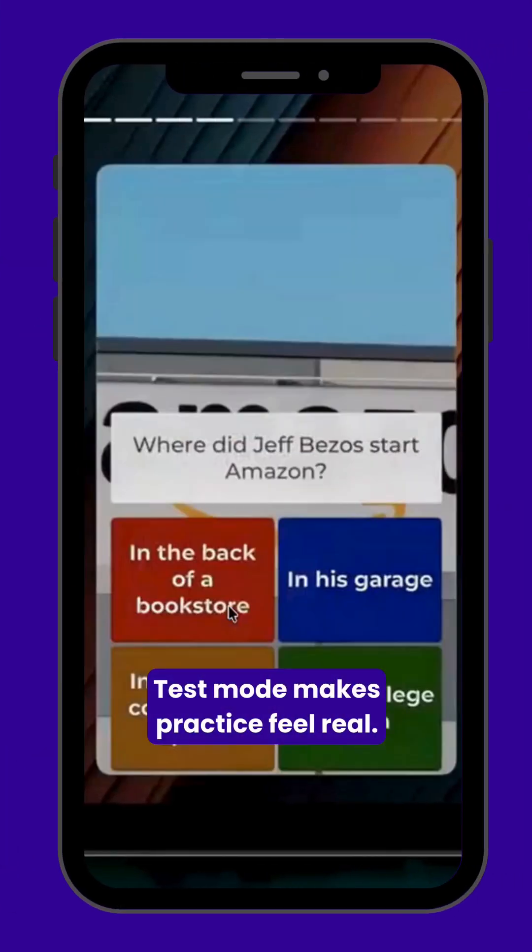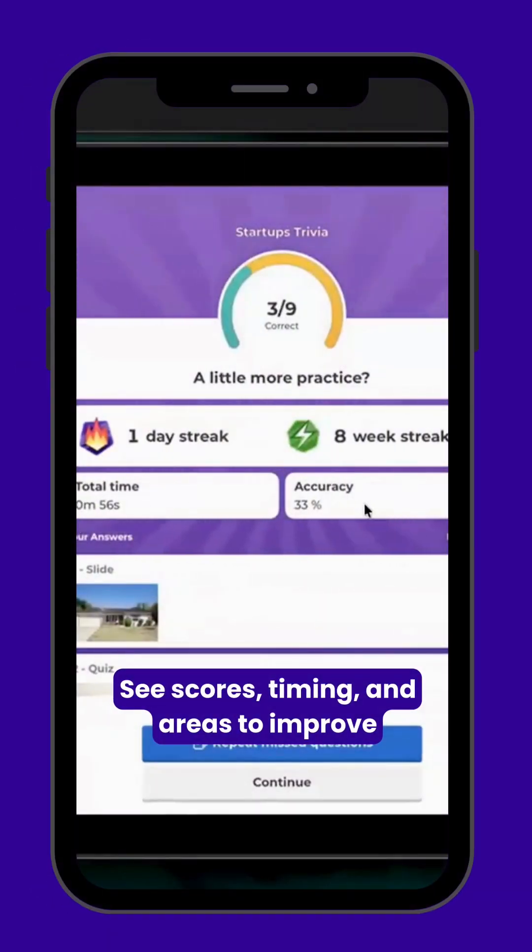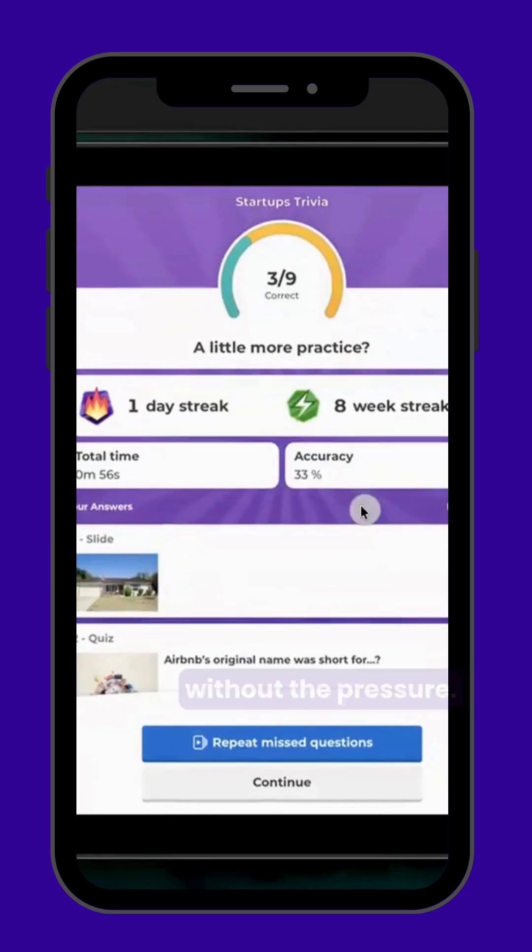Got an exam? Test mode makes practice feel real. See scores, timing, and areas to improve — without the pressure.